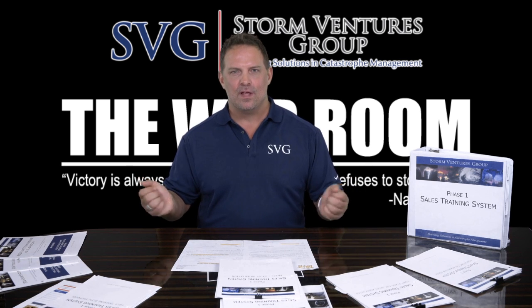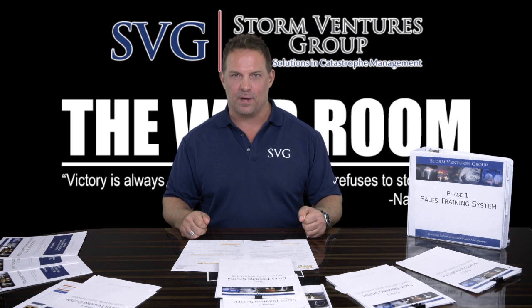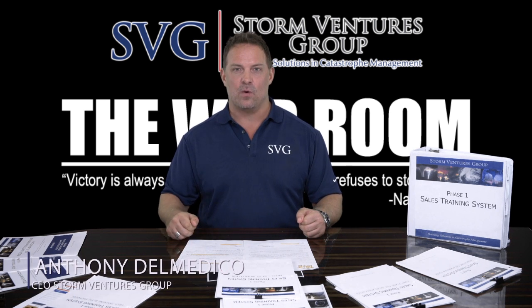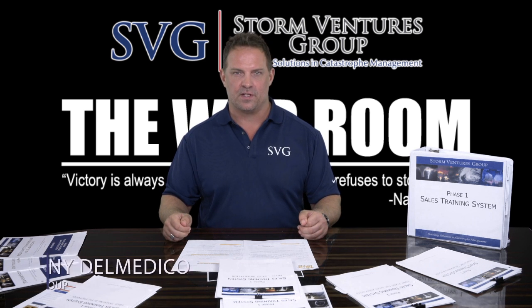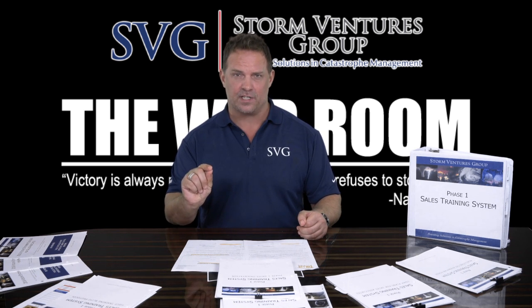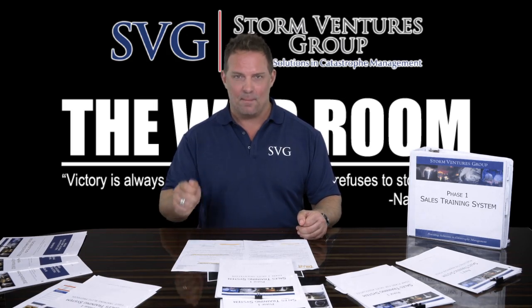Welcome to the War Room. If you're a contractor watching this right now, you're probably sitting in a post-storm environment. This is Anthony Dometico, SVG founder and CEO, and I'm here today to present the SVG Phase 1 Sales Training System, which is going to help you help your customers rebuild, increase your sales, dominate your space, and make a lot of money.